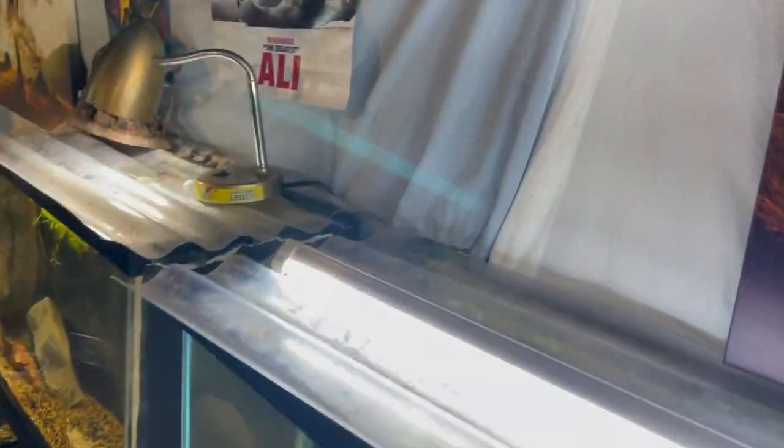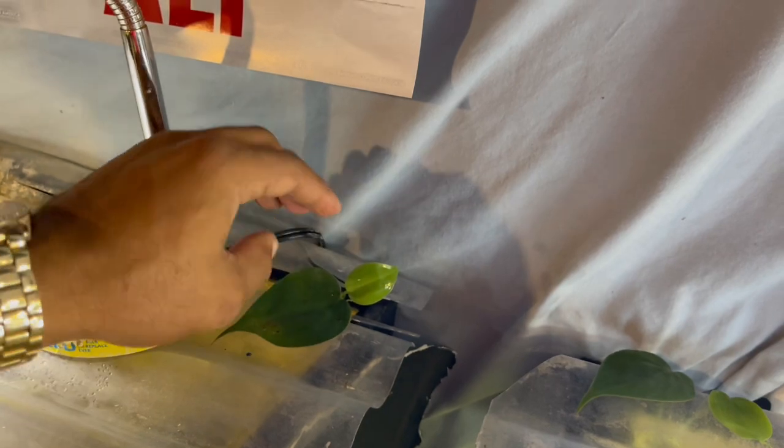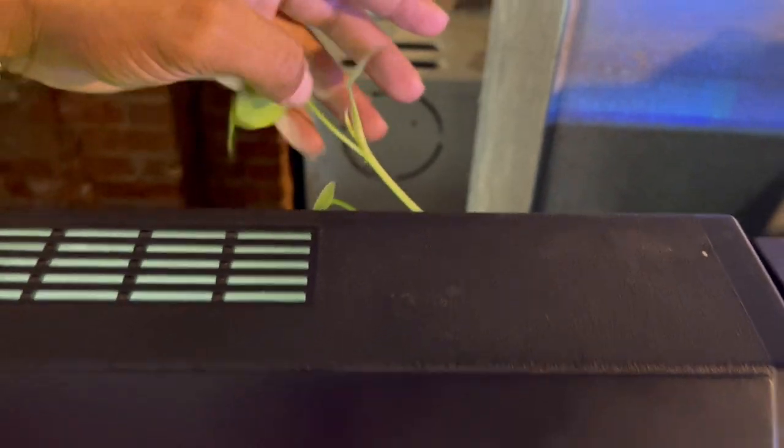I added one here for this tank and one for the flowerhorn tank too. Some of these tanks were harder to get the plant into because there wasn't much for it to sit on. The leaves are not supposed to be submerged — they're supposed to stay out of the water; just submerge the roots. Hopefully it's going to grow crazy all over here in due time. I added one over here to the angel tank — well, it's not necessarily an angel tank anymore — added one inside this hang-on-back.